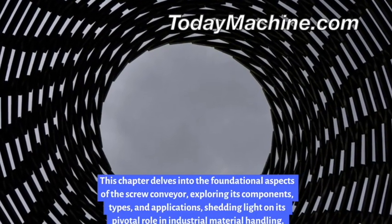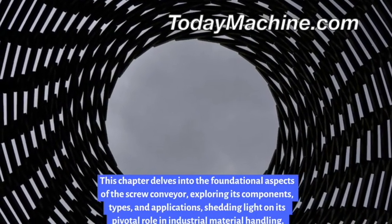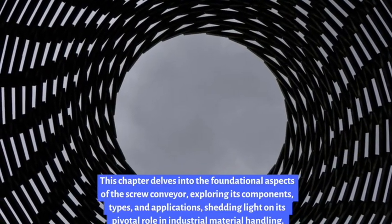This chapter delves into the foundational aspects of the screw conveyor, exploring its components, types, and applications.